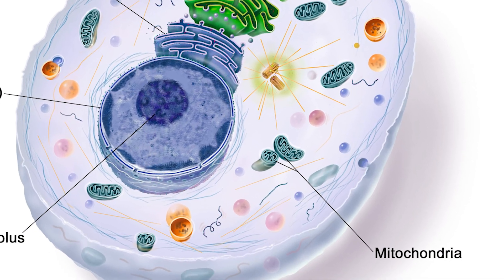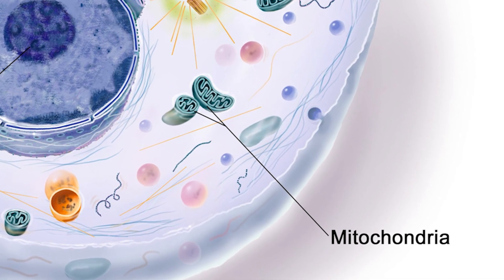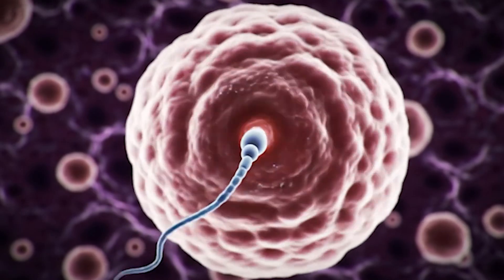But there's a second genome in your cells: the mitochondrial genome, or mtDNA. This smaller genome exists inside your mitochondria — the cellular structure often called the powerhouse of the cell because they produce most of your cellular energy. Unlike nuclear DNA, you inherit mitochondrial DNA only from your mother. This is because when a sperm fertilizes an egg, its mitochondria are typically destroyed, leaving only the mother's mitochondria to pass on to the next generation.